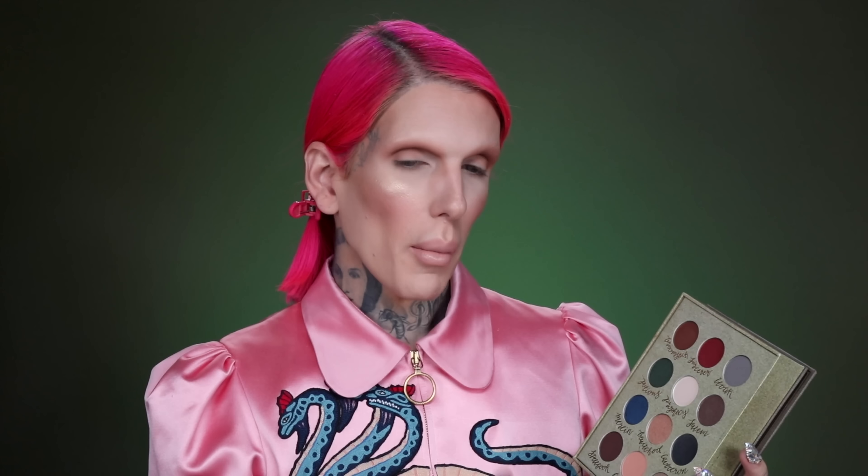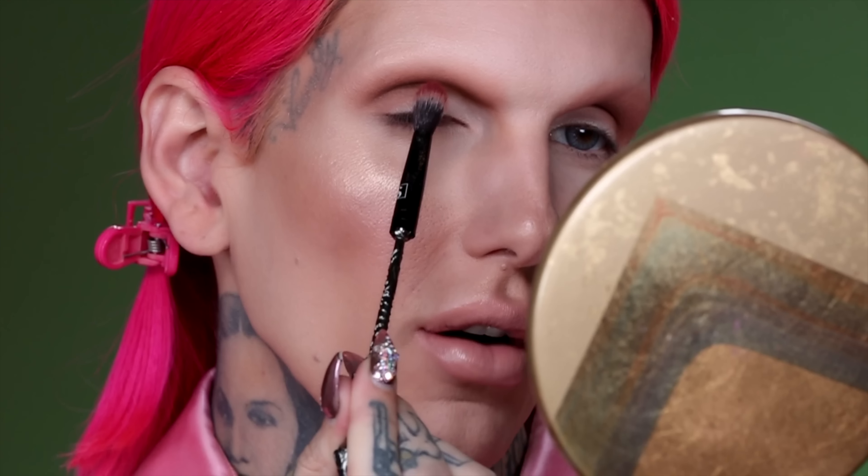Now I'm going to try the shade Sorcerer — it is this ruby red metallic. I'm going to pop a little bit into the crease just to give it some flair and a little bit of color. I'm not going to go all the way down; I'm just going to start from the middle and go over the brown. So now we have three shadows in here and it looks pretty!